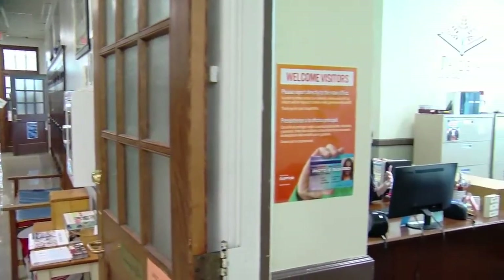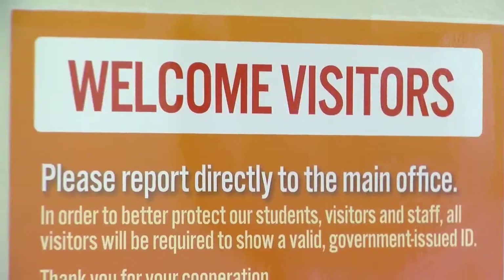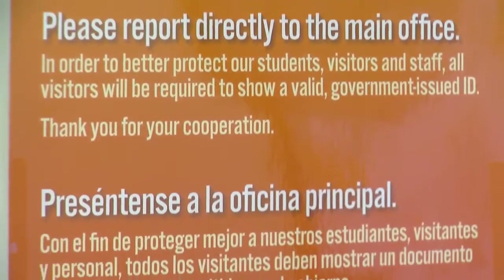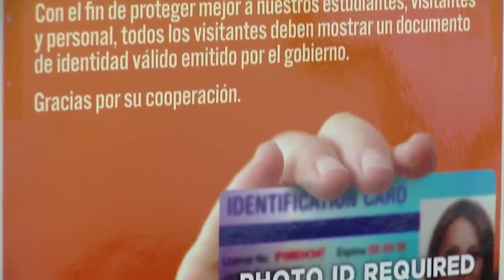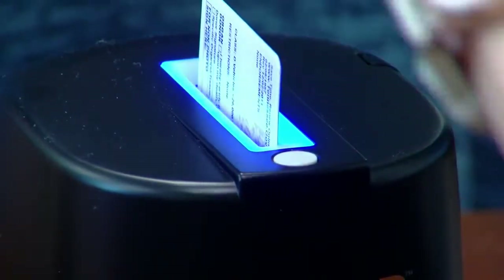But today when she walked into the office to check in, she noticed something much different. "It was a little bit bizarre because all of us would normally walk in, sign up, and the whole office had been rearranged." Instead of just signing her name on a clipboard, Saxon was asked to give her ID. Clerical assistant Teresa Harrison then placed it inside the Raptor system device.